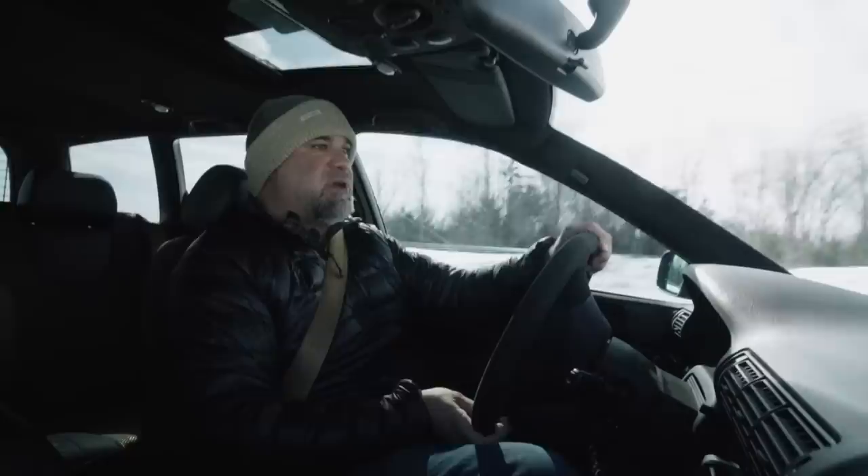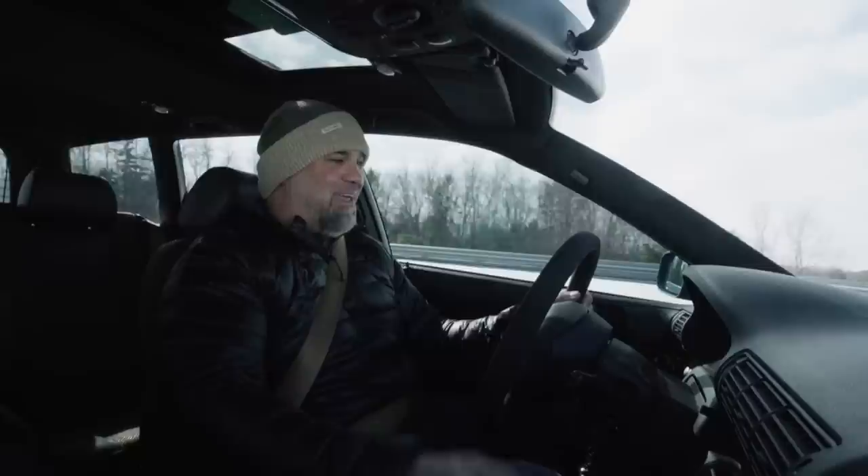They haven't ruined the RS-ness, which is amazing. Because if you ruined that to make it taller, that would have seemed like a waste of an RS — you could do that with an S.